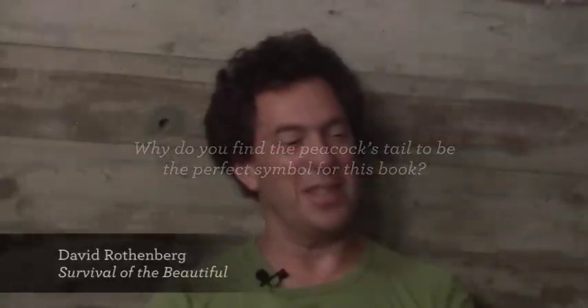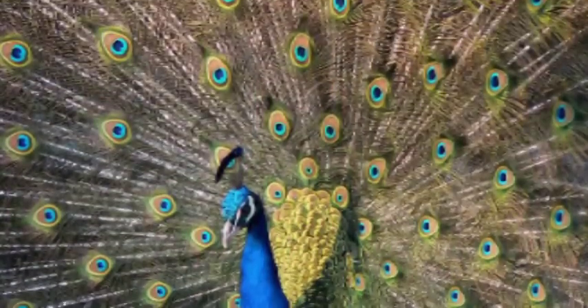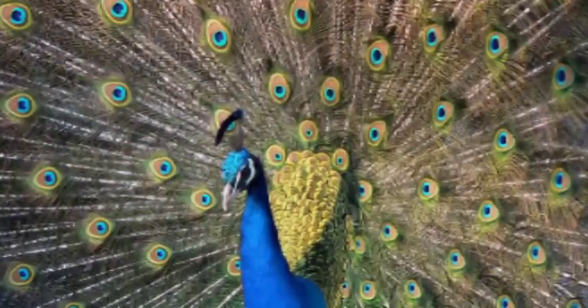Peacock's tail made Charles Darwin sick — that's what he said. He couldn't explain it by natural selection. It didn't seem like an adaptive result in evolution. It wasn't useful, it wasn't practical. How could evolution produce this excessive, beautiful profusion of feathers, this giant display? It may not be adaptive, it may not be practical — it's just beautiful. And so you have another side of evolution: not just survival of the fittest, but also survival of the beautiful.